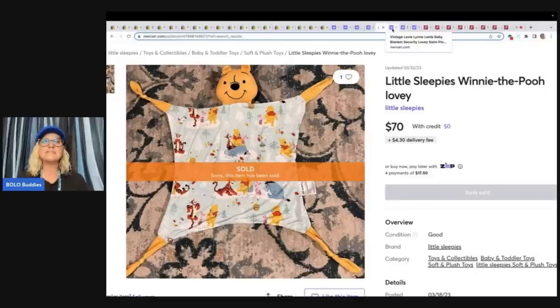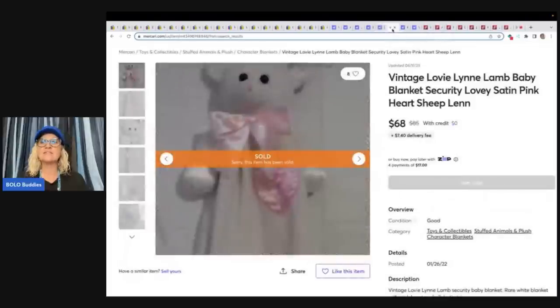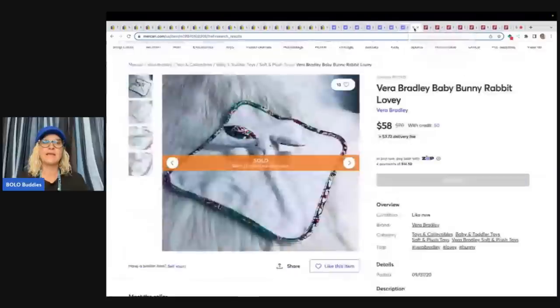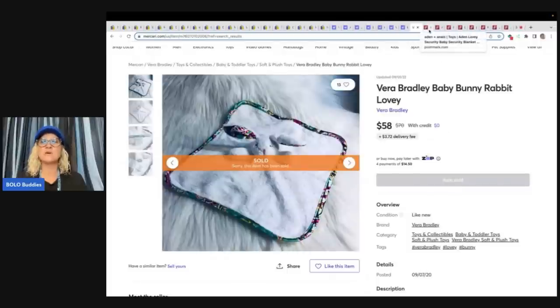Little Sleepies Winnie the Pooh lovey — $70. Here's a Lovey Lynn Lamb baby blanket security lovey satin pink heart sheep — $68. Here is just a Carter's blanket — $69 plus shipping. Here is another little Vera Bradley bunny blanket — $58. It's got the little plush, so it's a lovey.